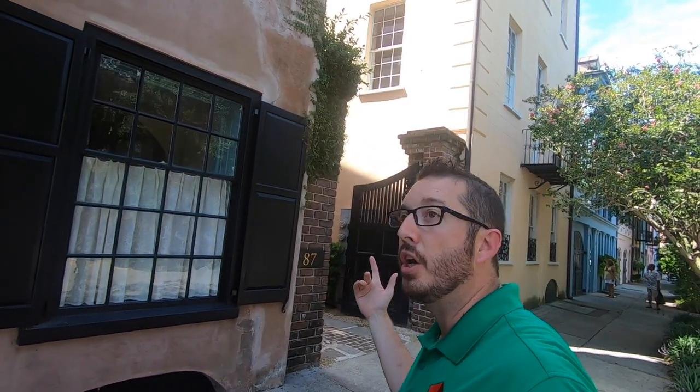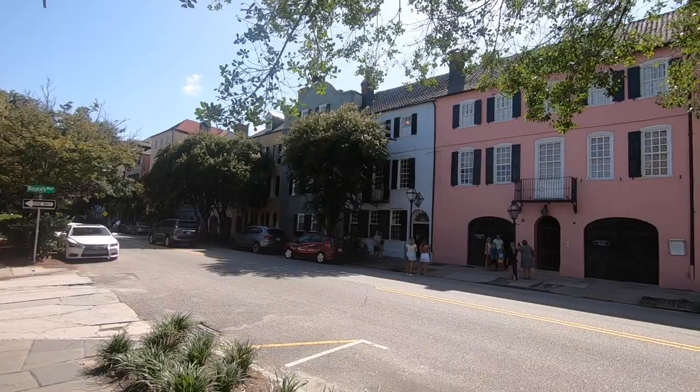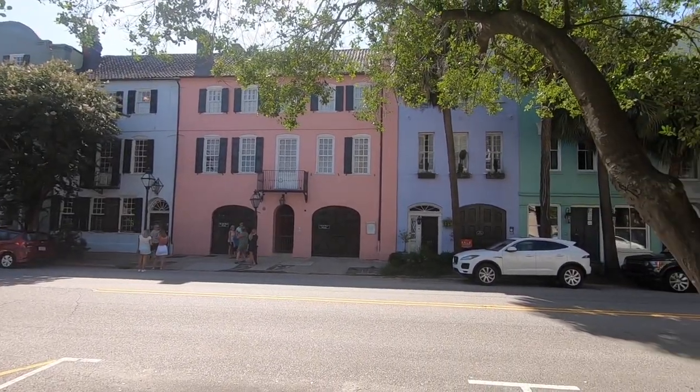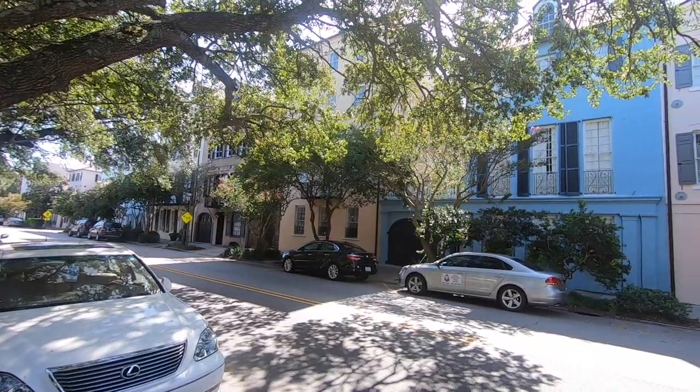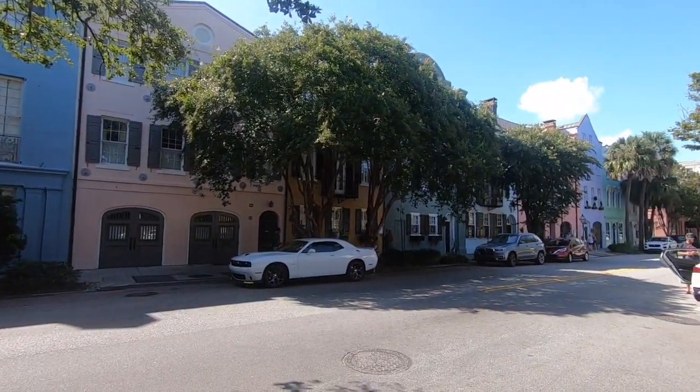Right now behind me, you can see these brightly colored buildings going all the way down the street. You might recognize this as Rainbow Row — one of the most iconic sights of Charleston — and the house we're going to tour today is right around the corner on Elliott Street at 20 Elliott Street. So, let's go.